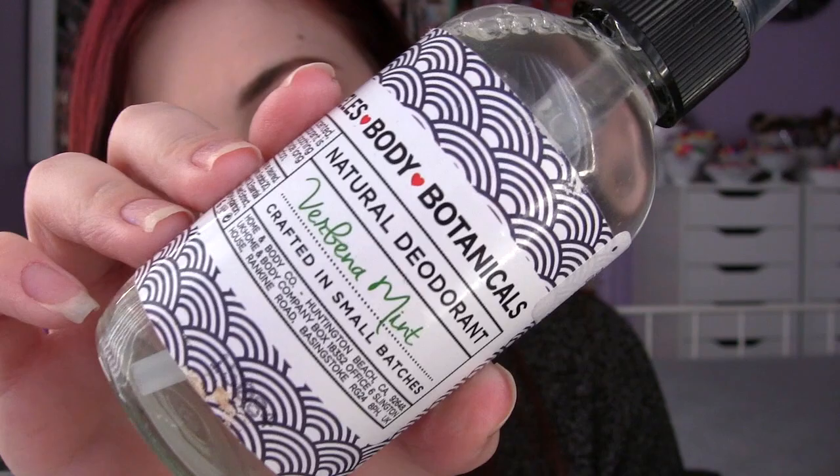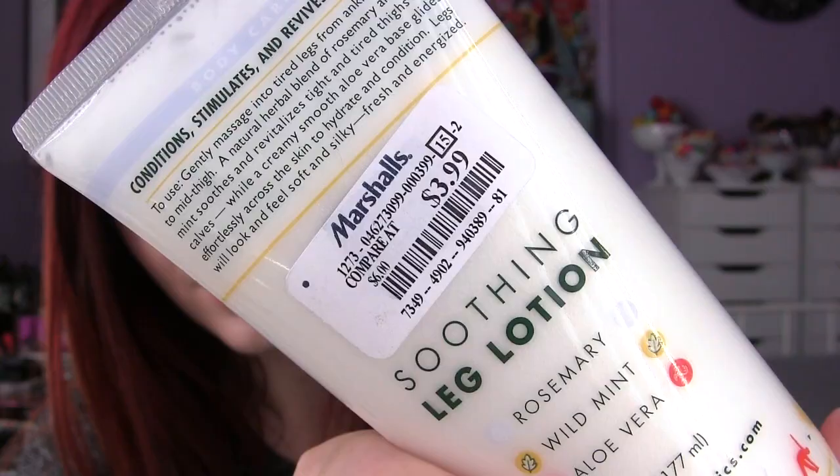I also got a natural deodorant. I've never tried natural deodorant but my mom uses it and likes it. Whenever I go to Whole Foods they're very expensive, so I was lucky to come across this one called Body Botanicals, made in Los Angeles. The scent is verbena mint — it smells like mint julep and lemonade. I also got the Earth Therapeutics Soothing Leg Lotion, which conditions, stimulates, and revives tired legs. The scents are rosemary, wild mint, and aloe vera — a six-ounce bottle for $3.99.